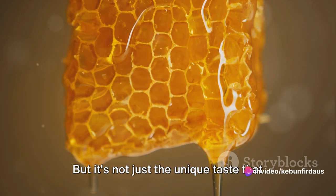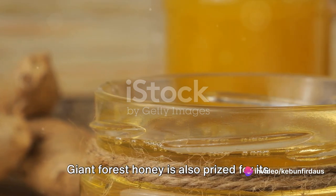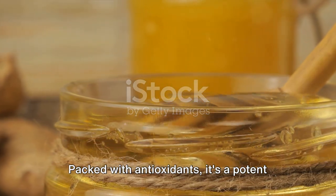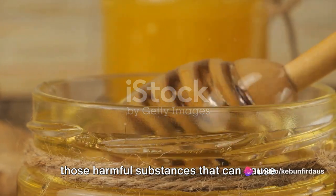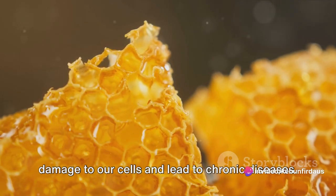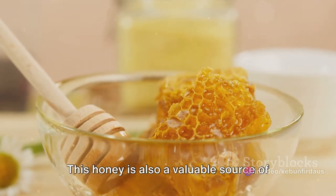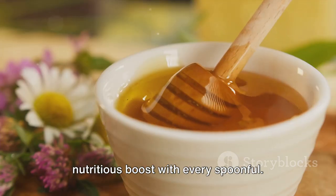But it's not just the unique taste that sets this honey apart. Giant Forest honey is also prized for its numerous health benefits. Packed with antioxidants, it's a potent weapon in the fight against free radicals — those harmful substances that can cause damage to our cells and lead to chronic diseases. This honey is also a valuable source of vitamins and minerals, providing a nutritious boost with every spoonful.